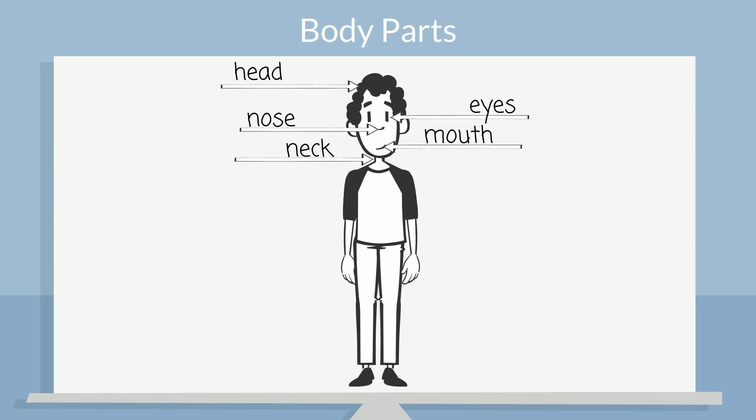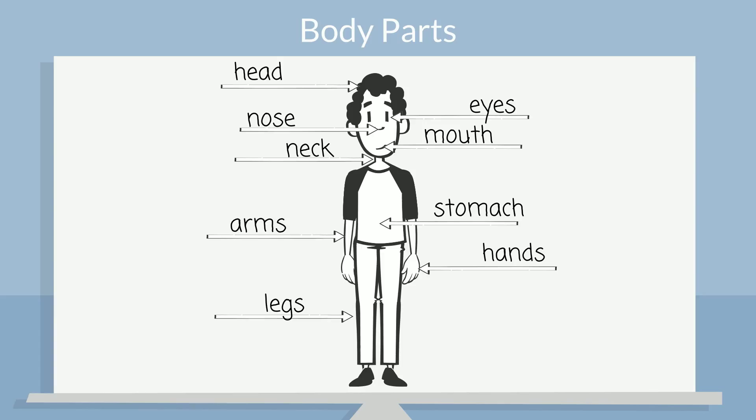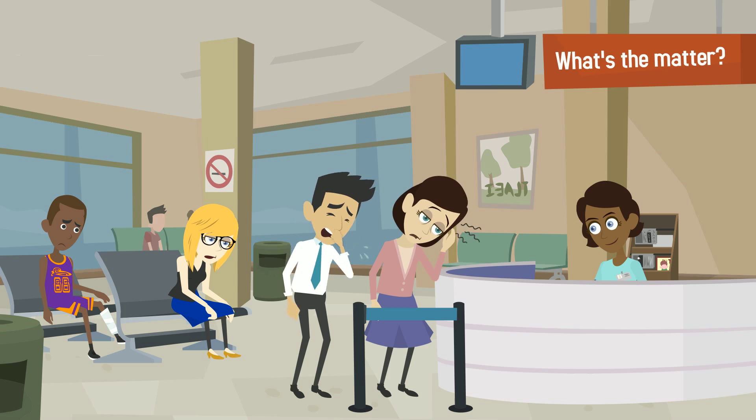Stomach, stomach. Arms, arms. Hands, hands. Legs, legs. Feet, feet. What's the matter?